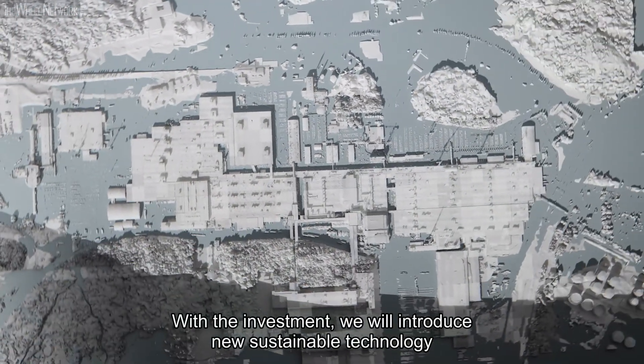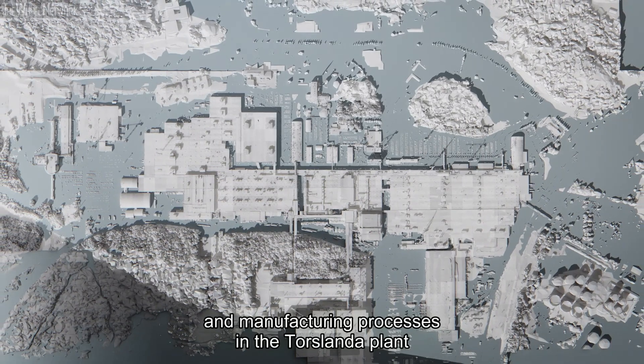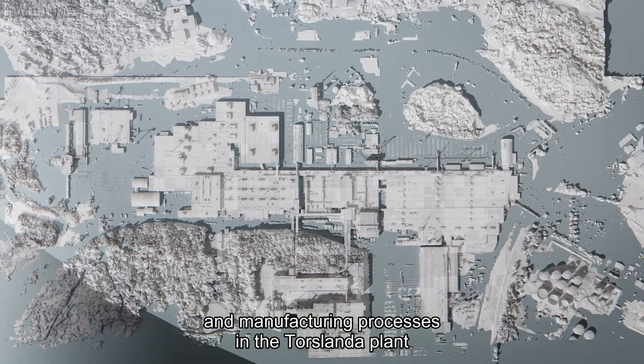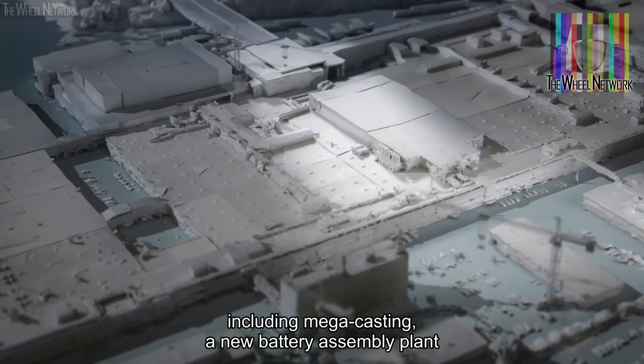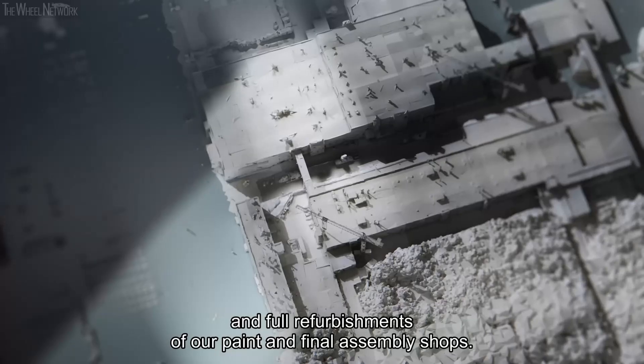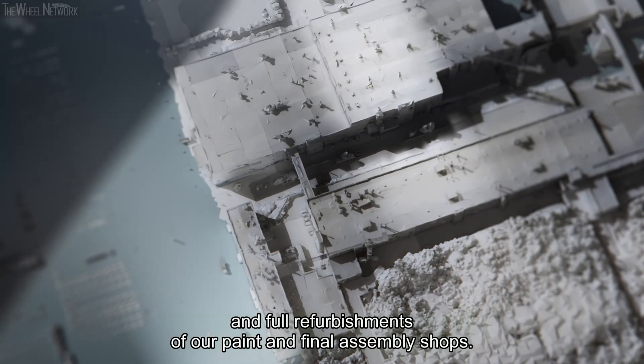With the investment, we will introduce new sustainable technology and manufacturing processes in the Torslanda plant, including megacasting, a new battery assembly plant, and full refurbishments of our paint and final assembly shops.